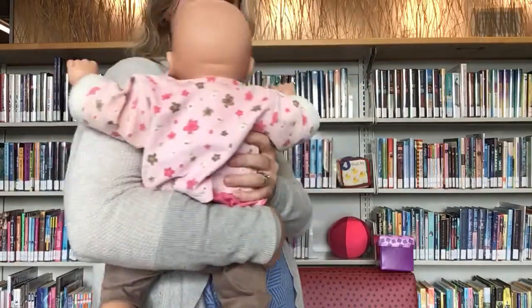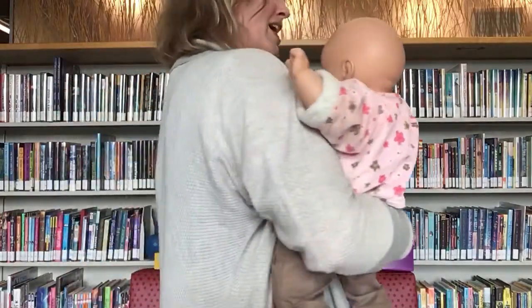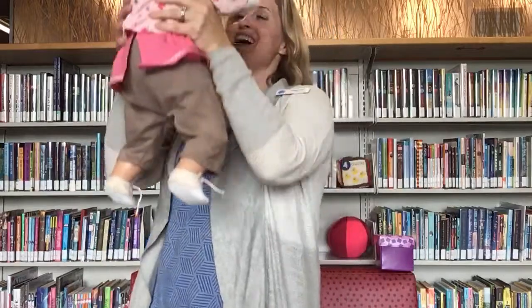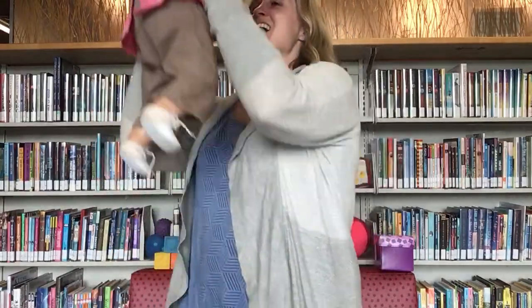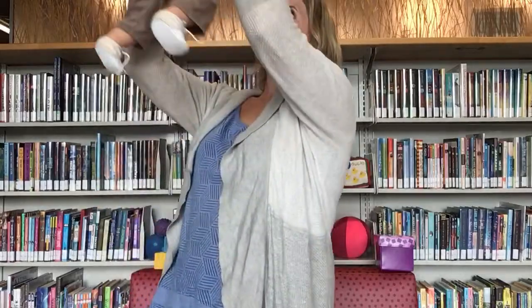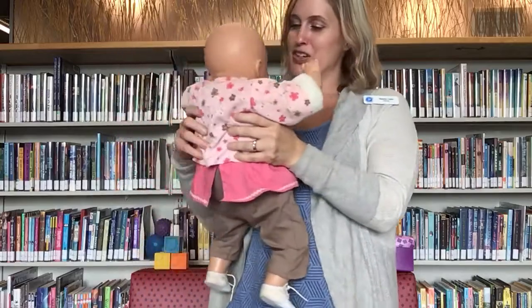Round and round the garden, round and round the garden, round and round the garden, as we have done before. Up and down the ladder, up and down the ladder, up and down the ladder, as we have done before.